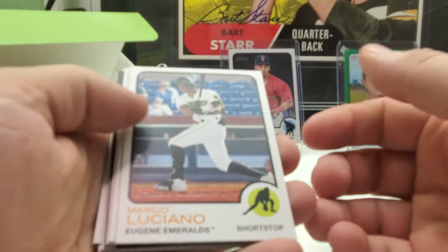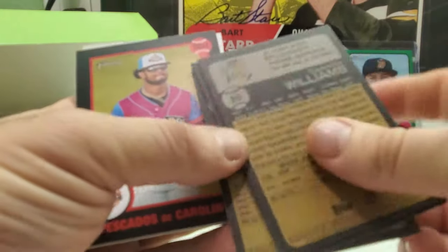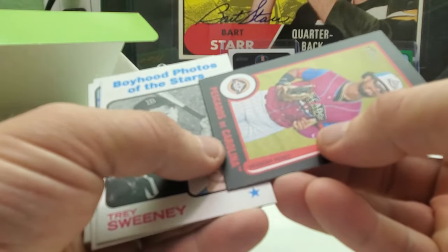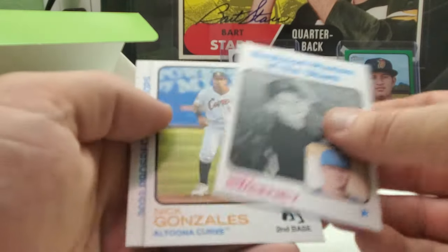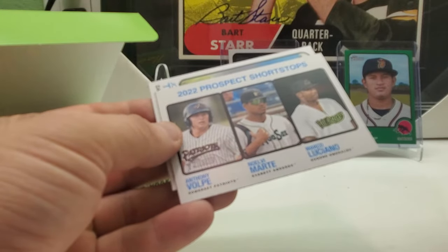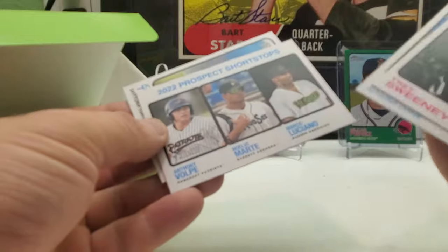Another one of these black cards — Herbert Perez. And we got Trey Sweeney, Boyhood Photos of the Stars. Nick Gonzalez, 2022 Prospect Short Stops: Anthony Volpe, Martin Amarte, and Marco Aliciano, and Jose Torres.